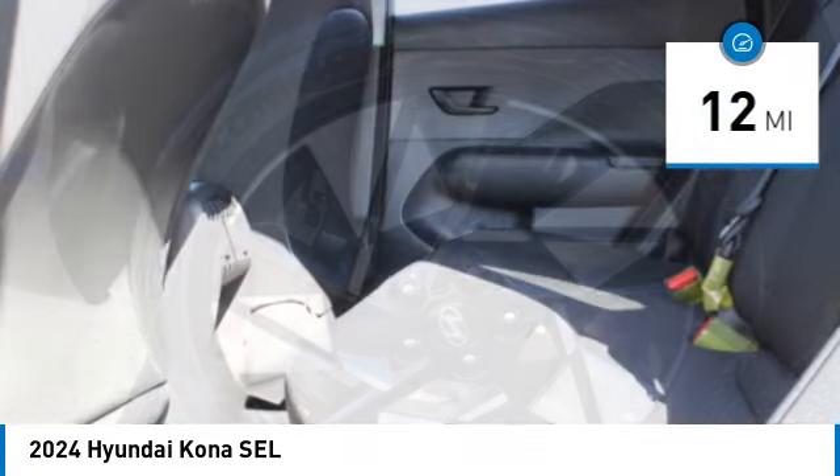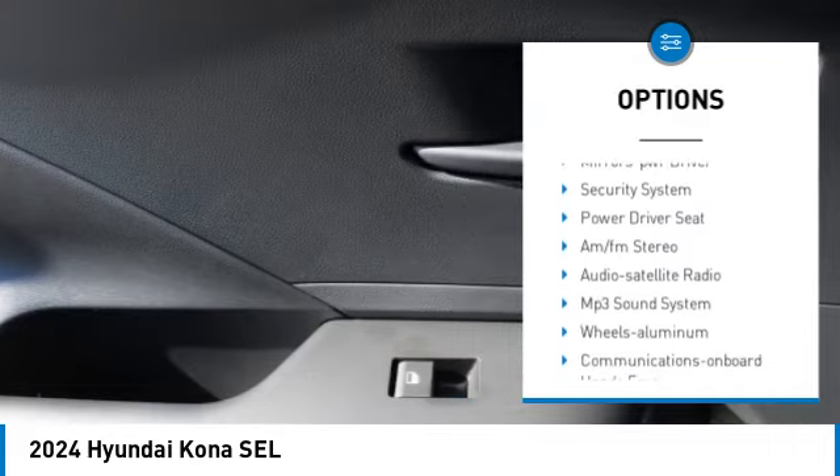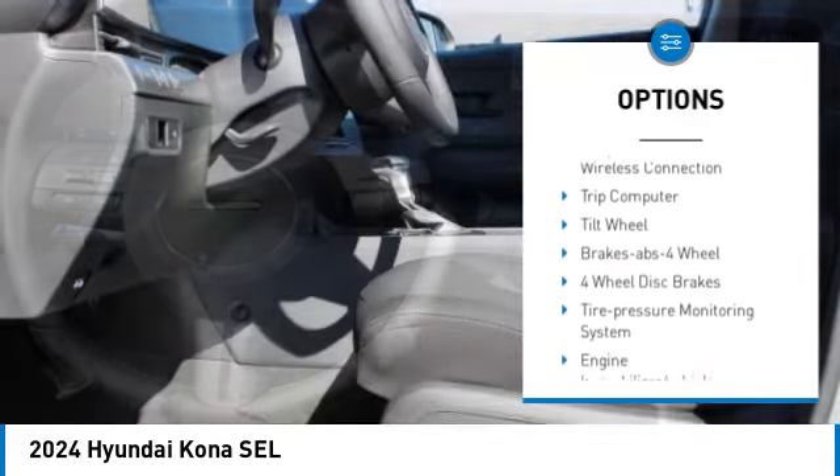Here are some of this vehicle's great options: aluminum wheels, rear spoiler, heated side mirrors, traction control, daytime running lights, remote keyless entry, front wheel drive.